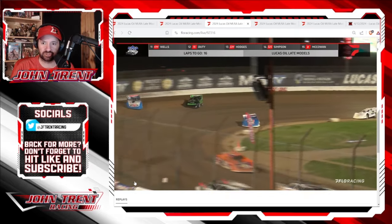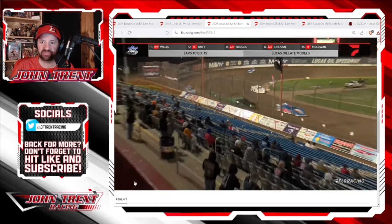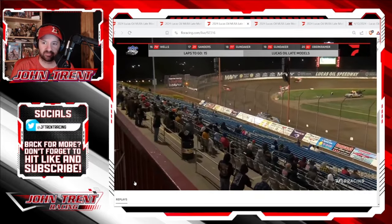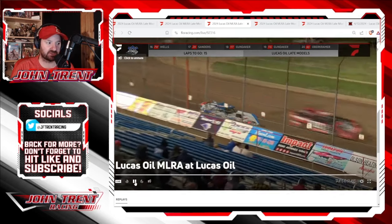So you can see Ricky Thornton Jr. is making a charge here already. And then bang — he just clips the outside wall there and just smacks it really hard.